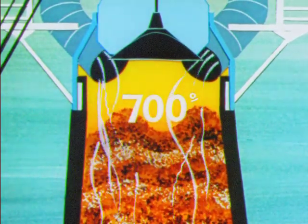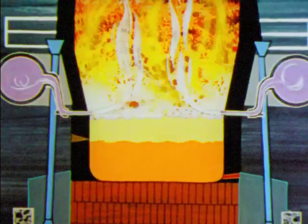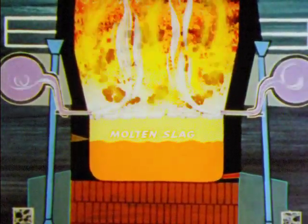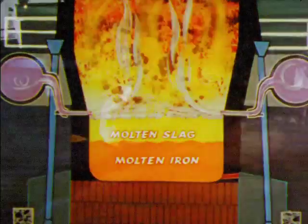Near the top of the furnace the temperature is only 700 degrees Fahrenheit. As the burden settles downward and the temperature increases greatly, lime from the limestone combines with impurities from the ore and coke and carries them to the bottom of the furnace as slag. The slag and molten metal collect in the hearth — the lighter slag on top, the heavier iron underneath. Every few hours the slag is drawn off through the slag notch.